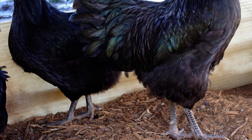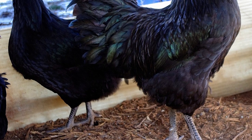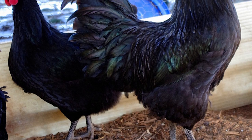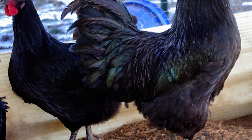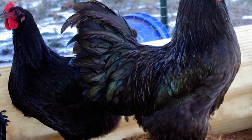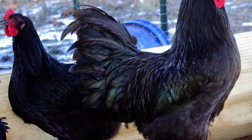As its name implies, these chickens are impressive in size, with mature roosters weighing about 13 pounds and mature hens weighing about 10 pounds, making them the largest purebred chicken breed.